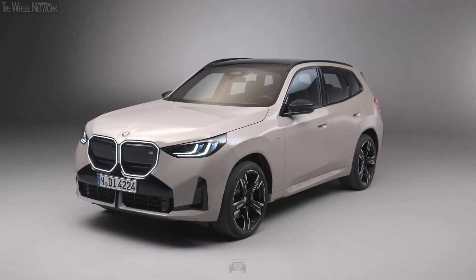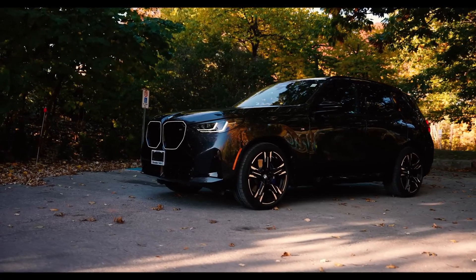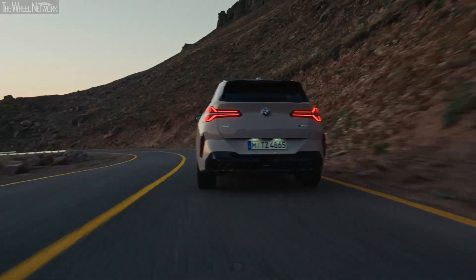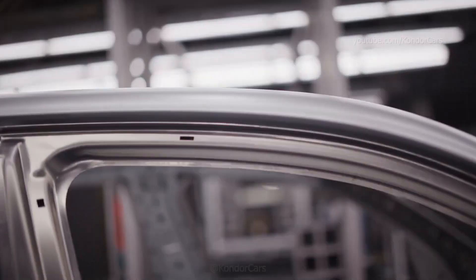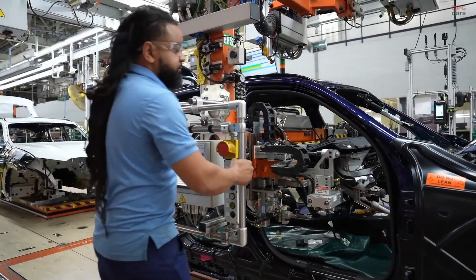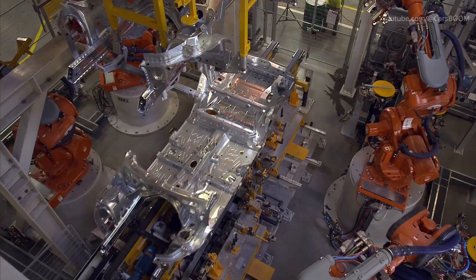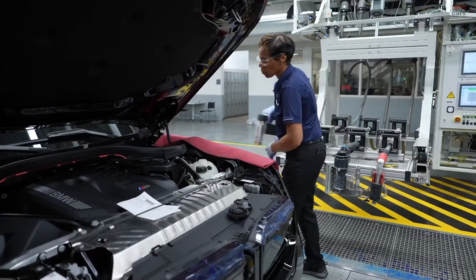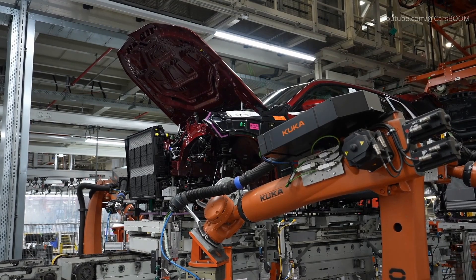Before manufacturing begins, BMW meticulously designs its vehicles. The X3 underwent extensive prototyping and virtual testing to ensure it met BMW's high standards for performance, safety, and luxury. The production process officially starts with transferring this design into manufacturing-ready blueprints. Engineers work closely with production planners to translate computer-aided designs into actionable plans for Spartanburg's assembly lines. The use of digital twins allows engineers to simulate the assembly process virtually, ensuring that every component of the X3 integrates seamlessly.